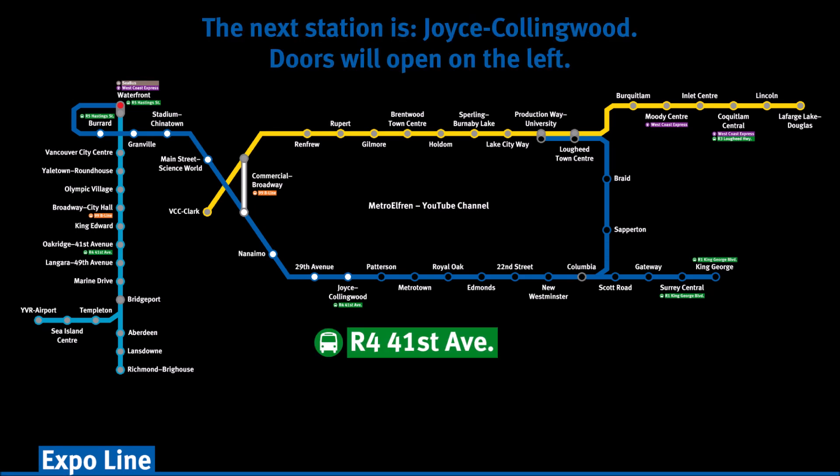The next station is Joyce Collingwood. Doors will open on the left.